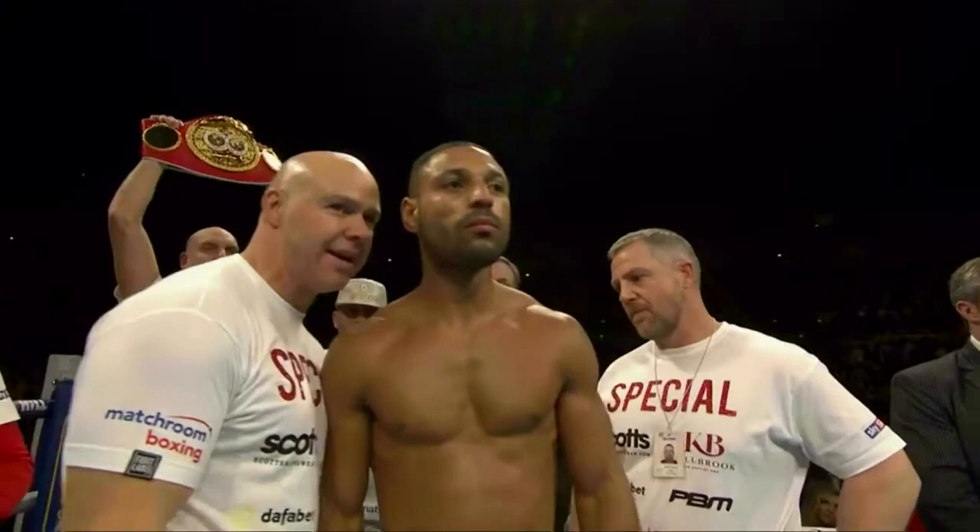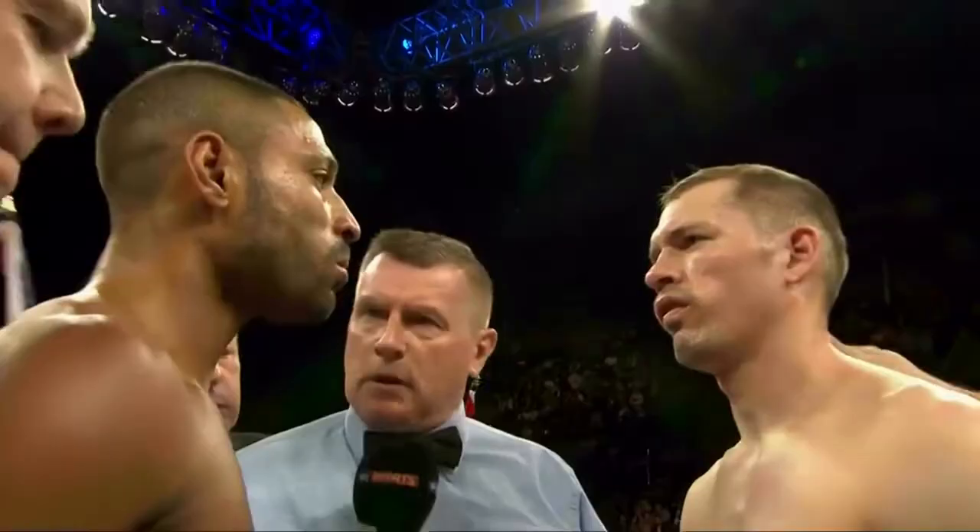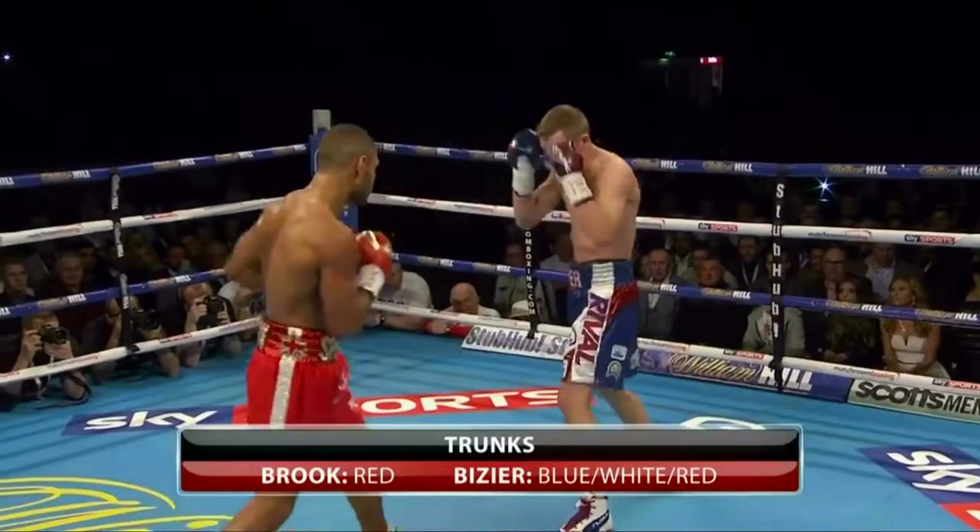Brook got the IBF belt after he won against undefeated Sean Porter via majority decision last August 16, 2014. The champion Brook defended the belt twice before facing the challenger Busier for the third title defense.